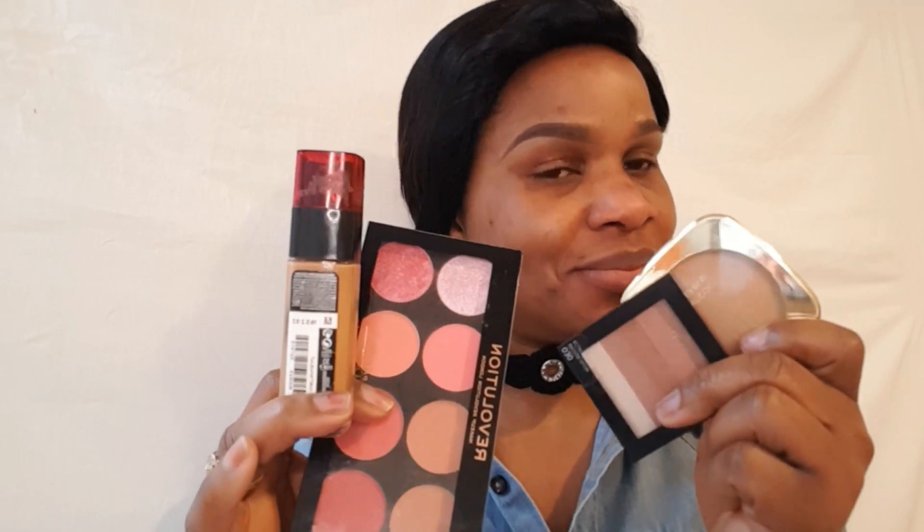Hi guys, welcome to my channel. If you are new here, you're welcome. My name is Gold. I'm back again with another tutorial, and this is a quick everyday makeup look. For everyday makeup look, these are just the basic things that you need. So let's get straight to it.